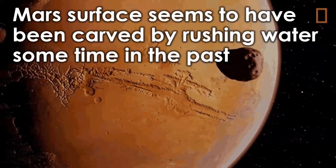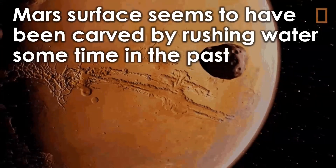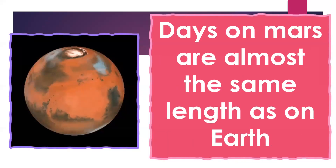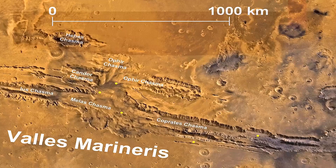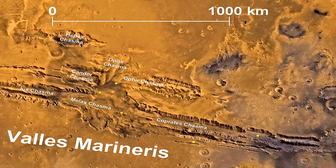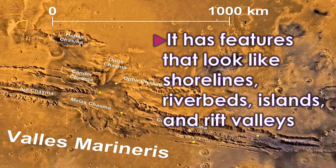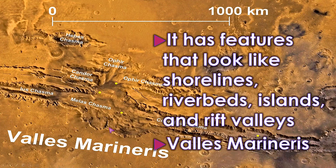Mars's surface seems to have been carved by flowing water sometime in the past. Days on Mars are almost the same length as on Earth. Based on its geological appearance, it has features that look like shorelines, riverbeds, islands, and rift valleys — that valley is called Valles Marineris. The planet has been a target for exploration with numerous spacecraft including rovers like NASA's Curiosity and Perseverance, searching for signs of past or present life.